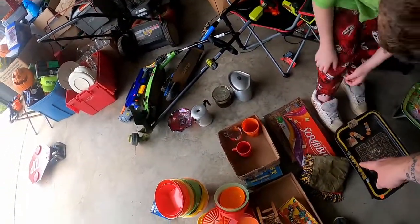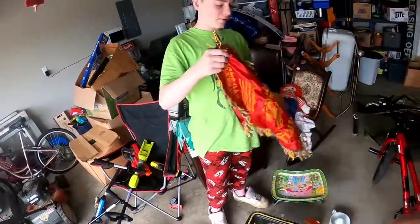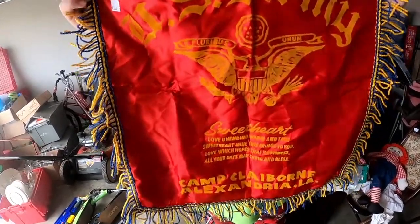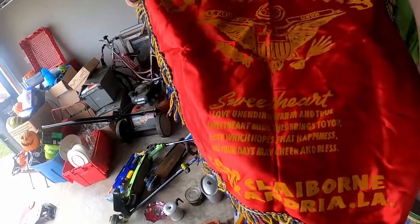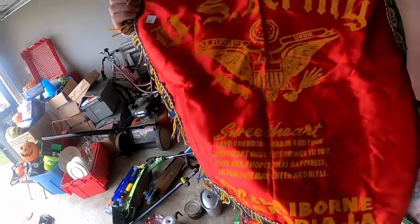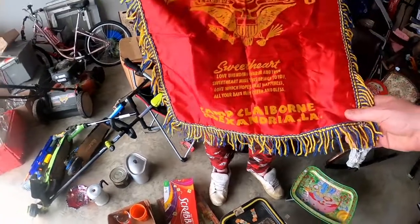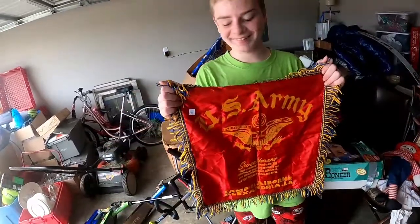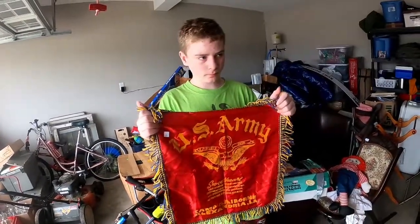Hold this up very carefully — this is old, this is World War II. I paid a dollar for this and nobody else wanted it. This is a U.S. Army sweetheart putt pillow — basically soldiers gave this to their sweetheart, wife, or girlfriend back home before they left. It says Camp Claiborne in Alexandria, Louisiana, so I'm guessing that's where they trained at basic training. They would have bought this pillow and given it to their sweetheart before they left. It's definitely old, it's silk. I didn't even look it up yet but I plan to.